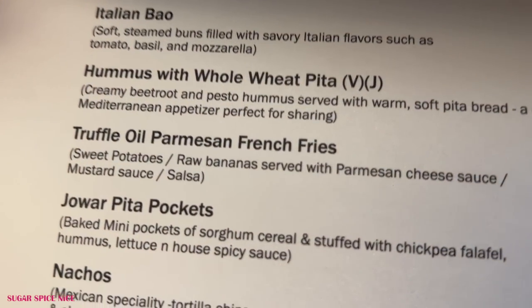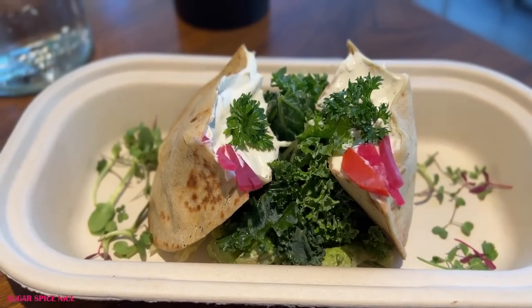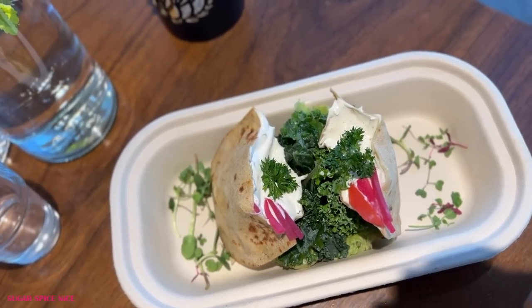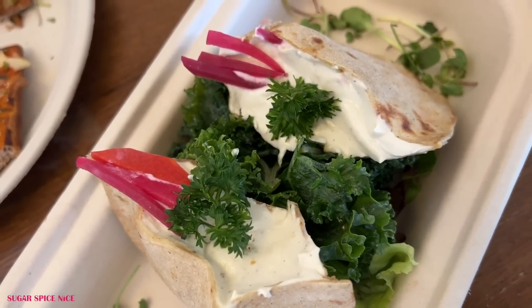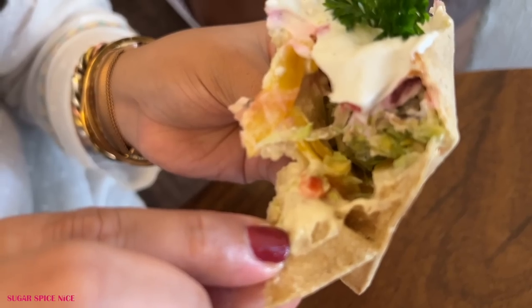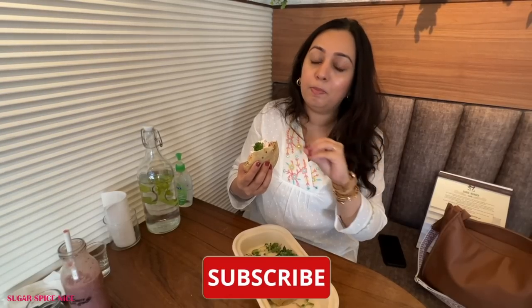They've brought me one more dish to try — the Jowar Pita Pockets. The filling looks very interesting: I think it's hummus, there's falafel inside and a little bit of pickled onion. And this is gluten-free — the covering is jowar, essentially a pita bread pocket made with jowar. It's kind of feeling like a mix of different Middle Eastern dips — maybe tahini. It's very, very light, perfect for a summery afternoon. There's a lot of vegetables inside and pockets are lined with hummus. The upper sauce has a beautiful, sour, light, refreshing feel and texture.